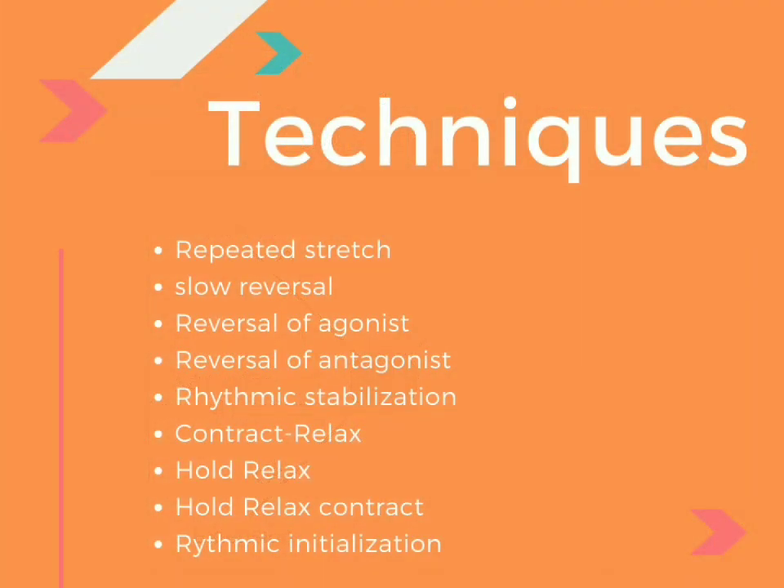On these patterns, we then apply different techniques such as repeated stretch, slow reversal, reversal of agonist, reversal of antagonist, rhythmic stabilization, different types of contract-relax stretching methods, and rhythmic initiation. For this, we are going to have another video on PNF.